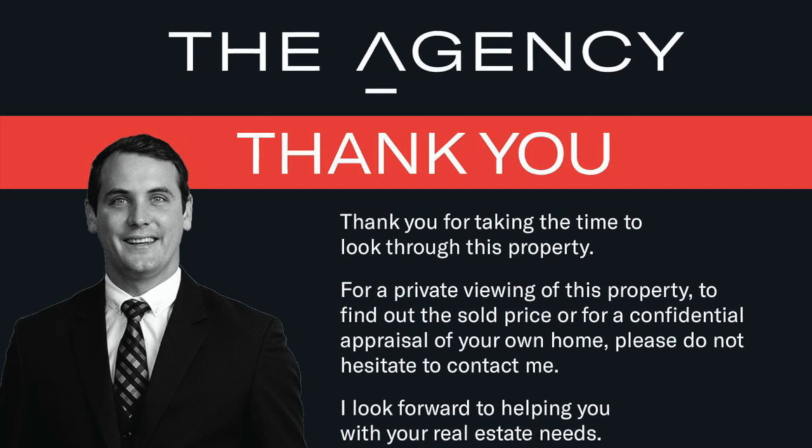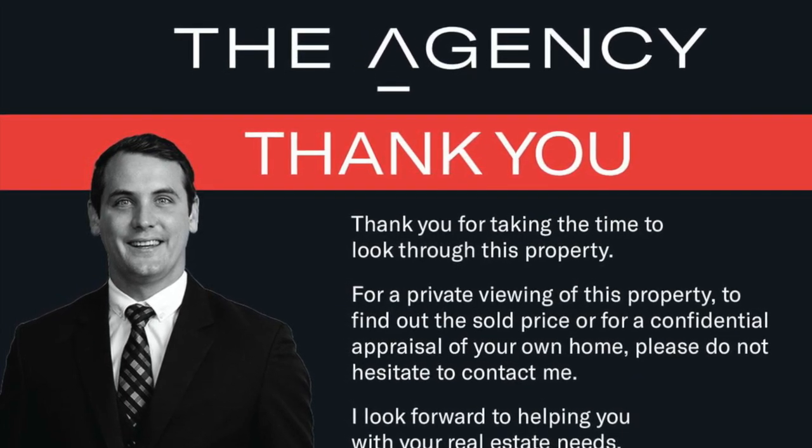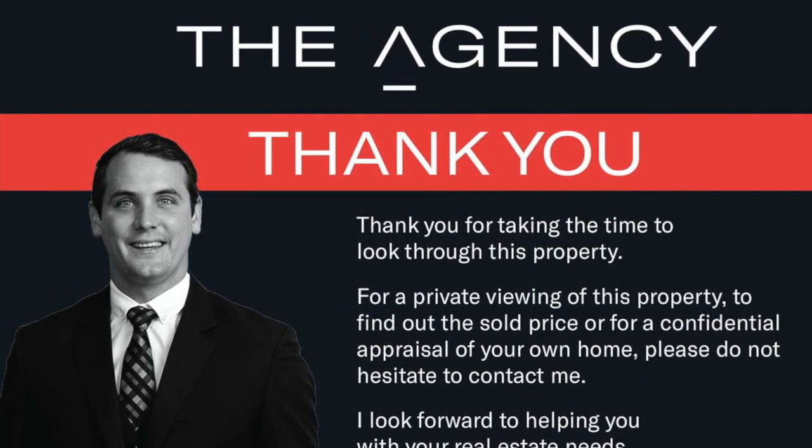Thank you for attending another video home open. If you'd like to arrange a physical inspection, call No Fuss Gus today.